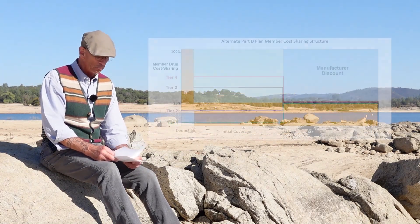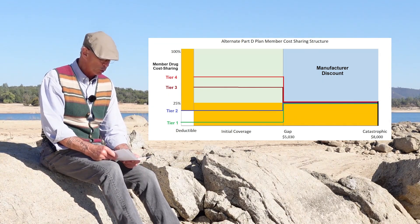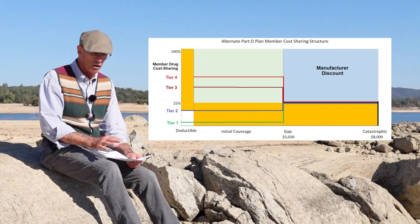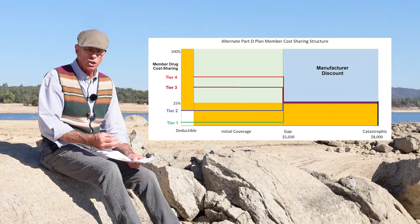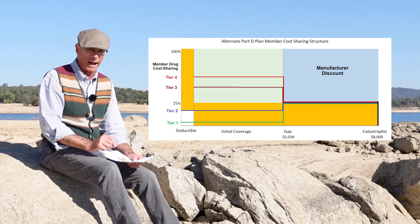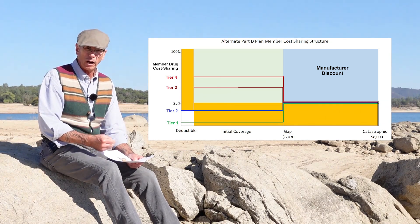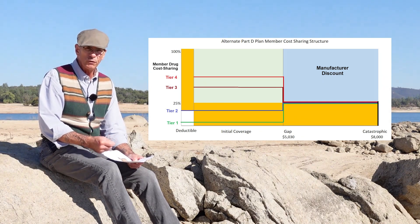So where the confusion and complications come in are these alternate plan designs that Medicare allows the plans to develop — they all seem to be slightly different. Here's one I've created based on other plans I've seen. Tier one and tier two drugs, which are generally your generics and preferred generic drugs — the low-cost drugs. Tier three, four, and five are the brand-name and specialty drugs. Some plans may not have a drug deductible for tiers one and two — you go straight into the copay all the way until the coverage gap. But for higher drug tiers, you may have to go through that drug deductible and then go into 30% or 50% coinsurance.